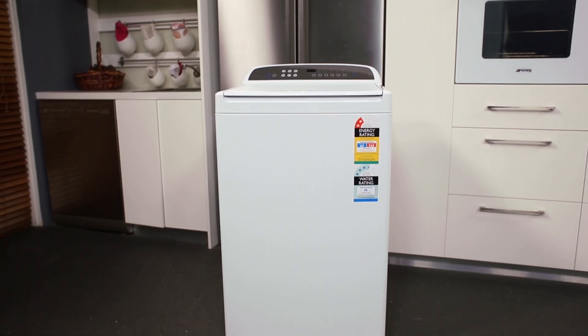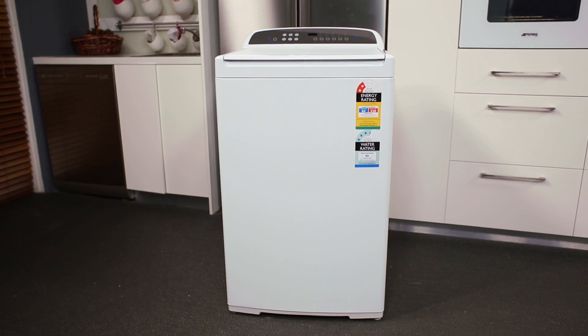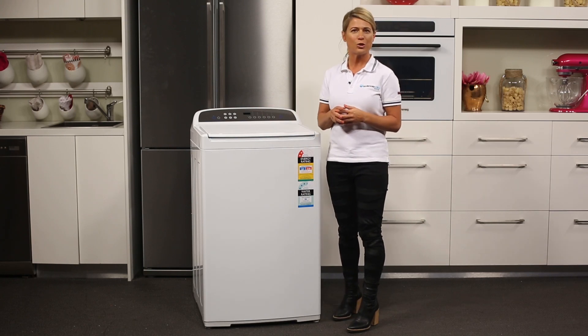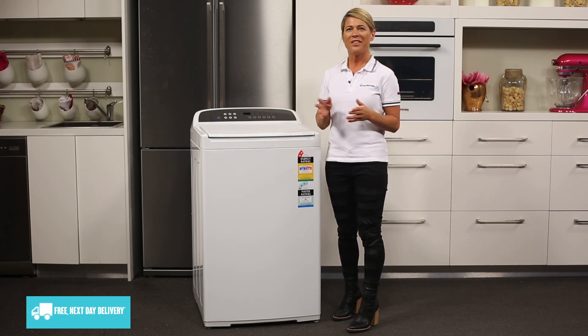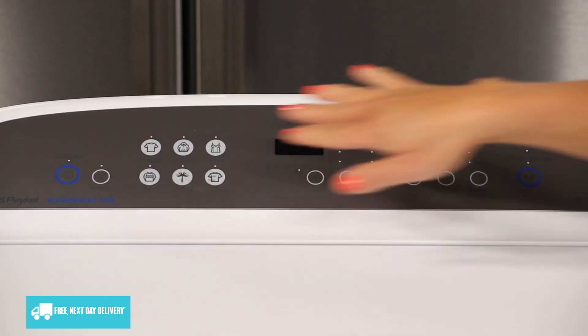Now if you're already familiar with the Fisher & Paykel brand, you'll know that their appliances are consistently durable and hard working. This washing machine is not only reliable, but it also makes it an actual pleasure to get your laundry done, thanks to its smart features and easy to use controls that access Fisher & Paykel's smart drive technology through six wash cycles,